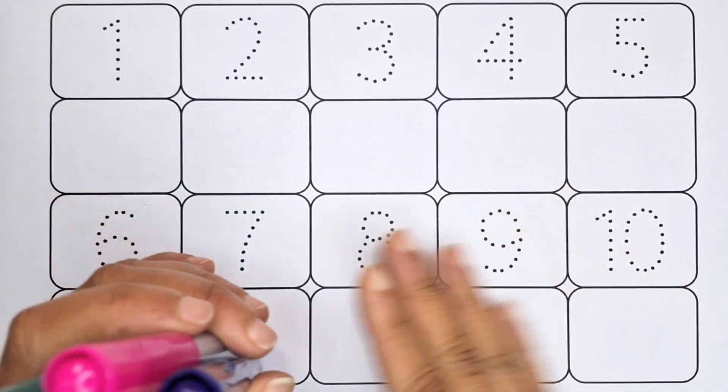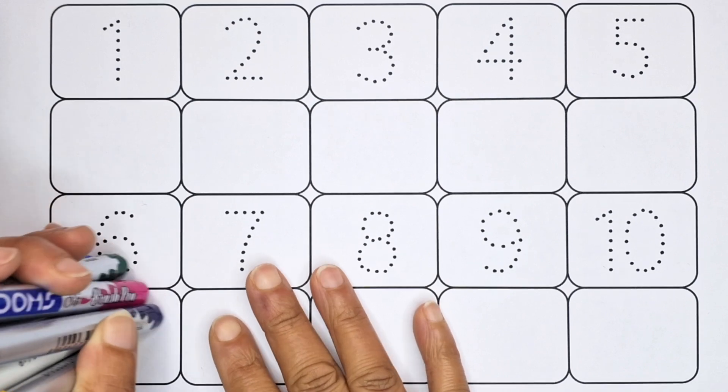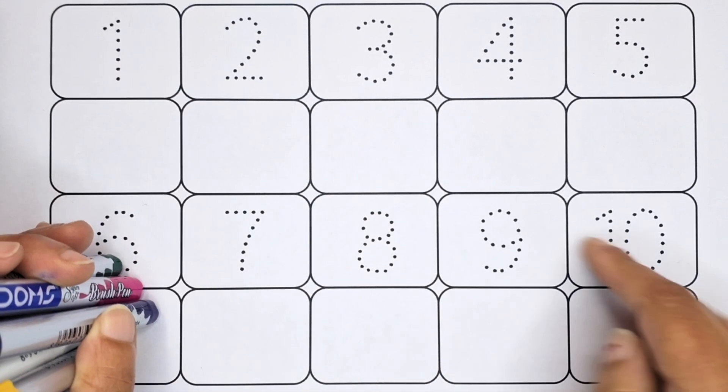Hello Kids, welcome to this video. We will learn counting numbers 1 to 10. This is the name of the color: